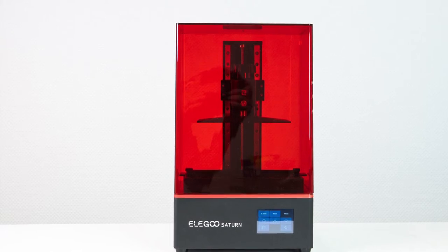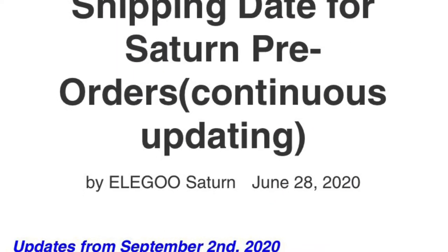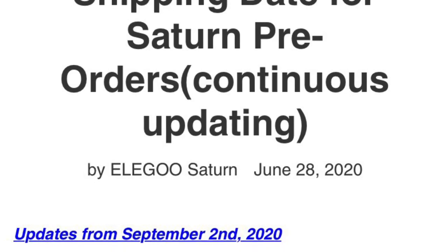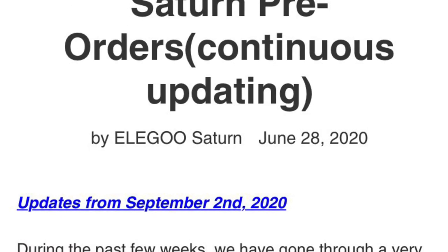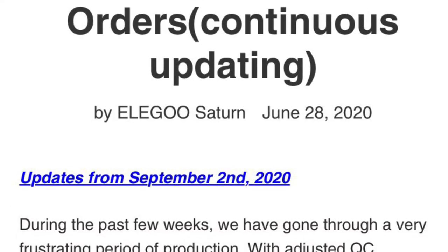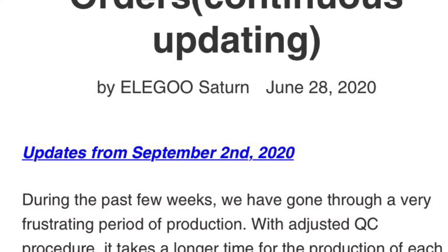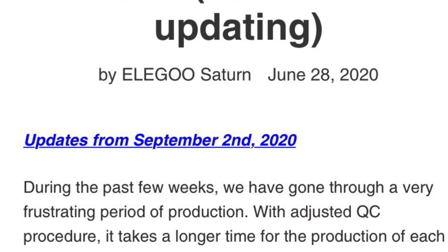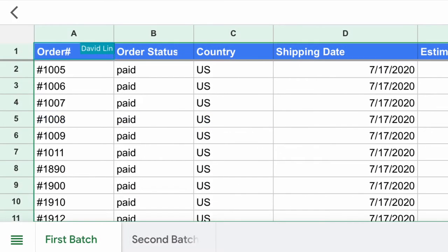Now I'll pull up what Elegoo posted on their Elegoo Saturn website. Elegoo posted a shipping date update for the Elegoo Saturn, updated on September 2nd of 2020. It mentions how Elegoo has created a Google Sheets document that shows all of the Elegoo Saturns that have shipped up to this day, as well as all the estimated shipping dates of the future Elegoo Saturns in the first and second pre-order.